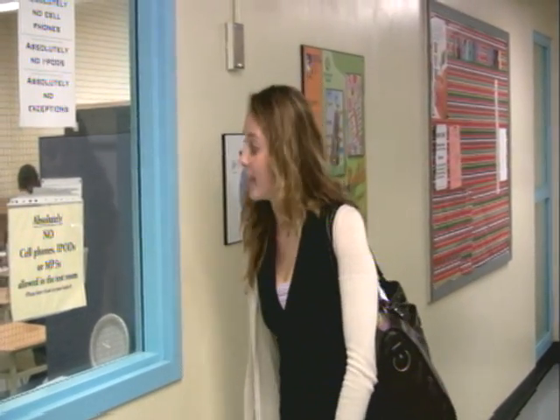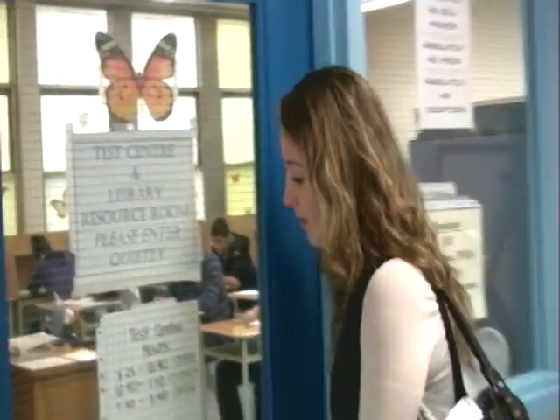This is Westmount's unique test centre. It's a great spot to write a test if you want absolute quiet, or if you're at a different spot in the course than your class. Now that I've completed my test — the test centre is part of Westmount's library. The library has a full set of computers as well as desks for independent work. Now that I've done my test, I have to go sign back into my history class.